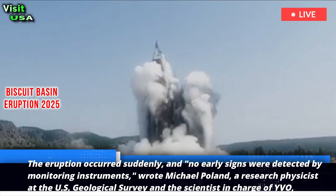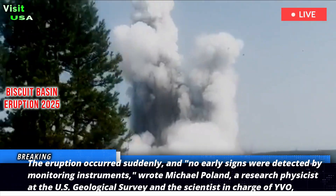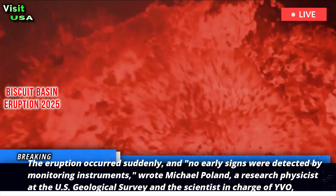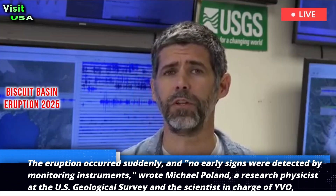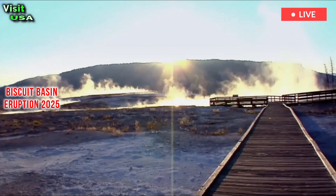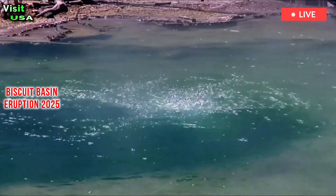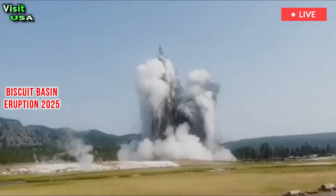The eruption occurred suddenly and no early signs were detected by monitoring instruments, wrote Michael Poland, a research physicist at the U.S. Geological Survey and the scientist in charge of YVO, in Yellowstone Caldera Chronicles. No one was injured, but the explosion severely damaged the nearby boardwalk, and the basin remains closed while geologists assess the activity.